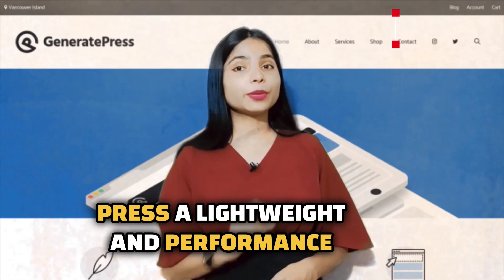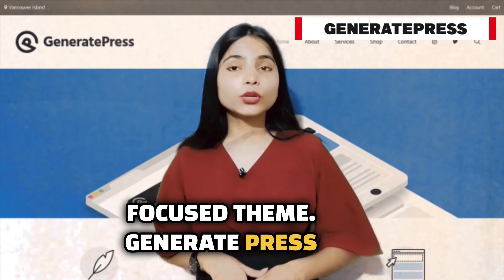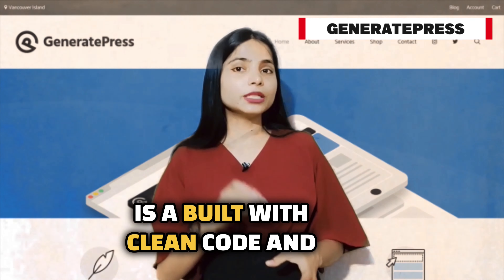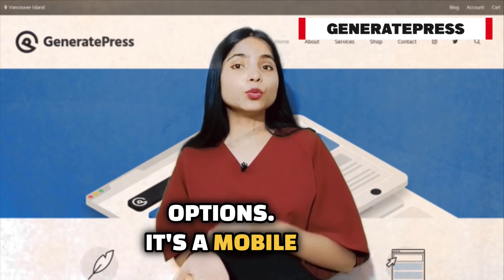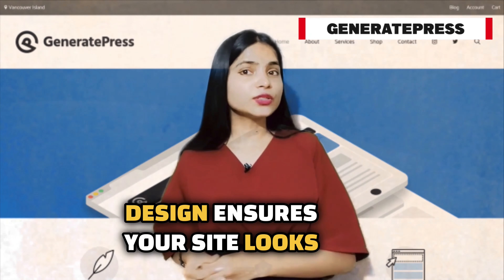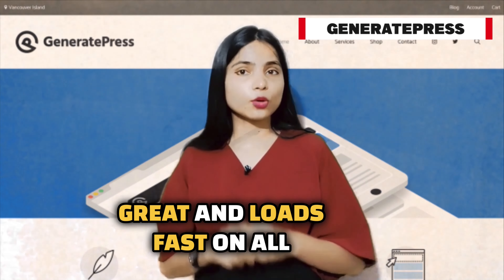First is GeneratePress, a lightweight and performance-focused theme. GeneratePress is built with clean code and offers various customization options. Its mobile-responsive design ensures your site looks great and loads fast on all devices.